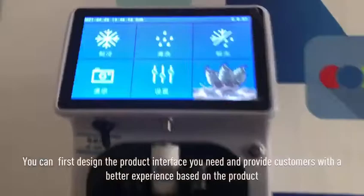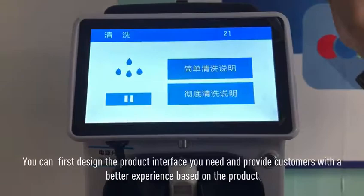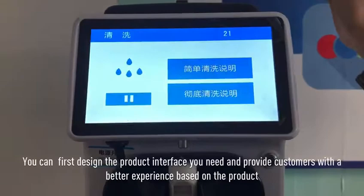You can first design the product interface to lead and provide customers with a better experience based on the product. With different UI design and fast reaction, make your machine be smarter and easier to use.